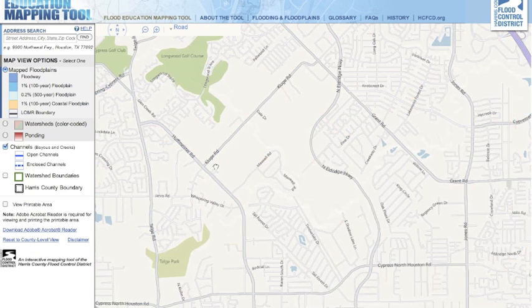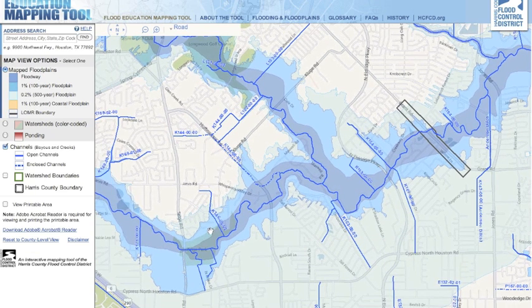Back over here is Chain of Valley Estates, and some of these houses are in the floodway. If you go look at these houses, you'll see that they are actually on stilts, because they're so close to the creek and are so prone to flooding.